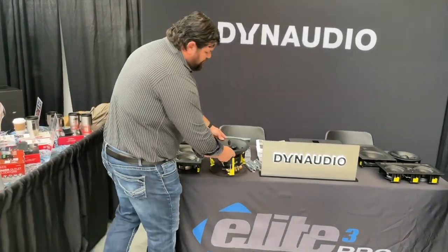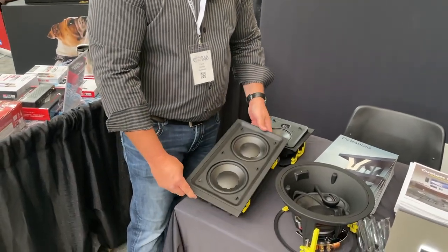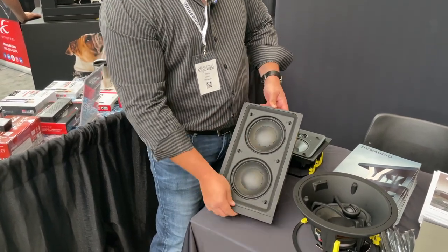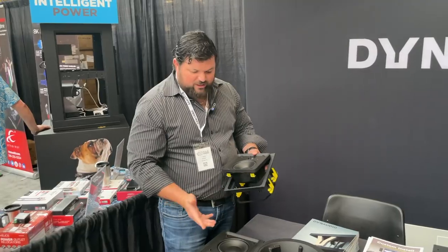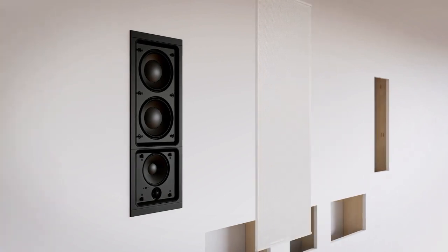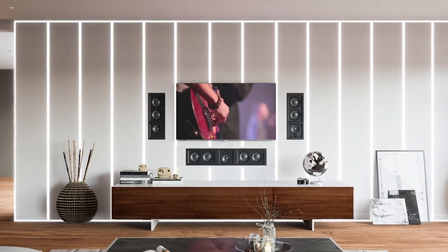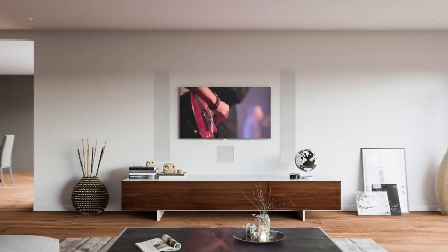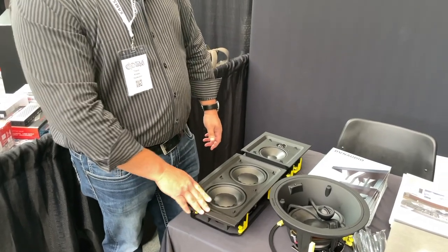Another model in our Studio Series that is unique is our modular LCR system. This is an in-wall LCR system comprised of two SKUs: our woofer module with dual six-and-a-half-inch woofers, and our mid-range and tweeter module. The cool thing with these SKUs is that they're modular — you can put them together and mount them as one piece, or you can separate them. For example, if you're doing a center channel underneath the television, you often run into vertical studs. Using these modules, you can separate them, span the studs, and keep it under one channel of amplification by using two woofer modules or one woofer module.